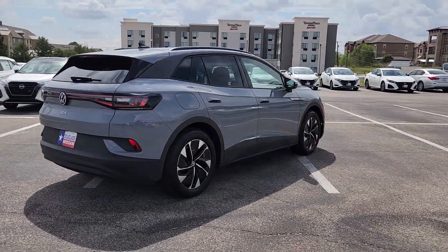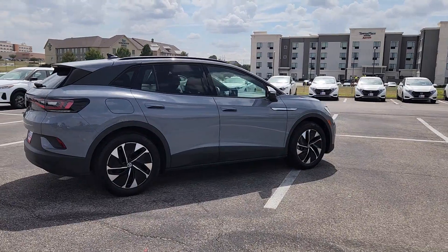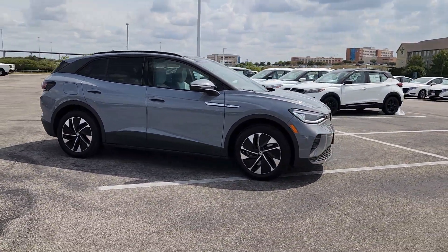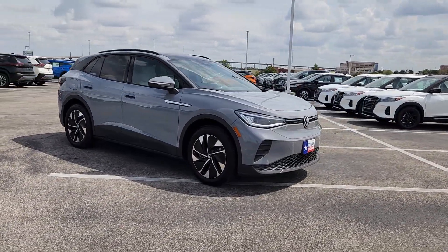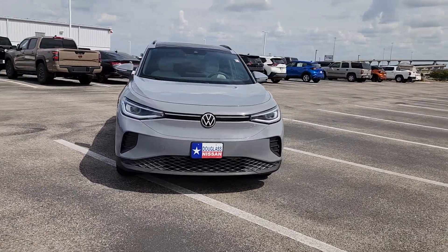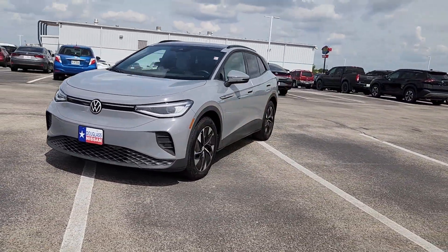Enjoy peace of mind and sleek style in this roomy ID.4. This extraordinary EV brings you the comfort and versatility of an SUV, advanced driver assist safety features, touchscreen controls, flexible charging options, and a generous range so you can drive boldly into the future.